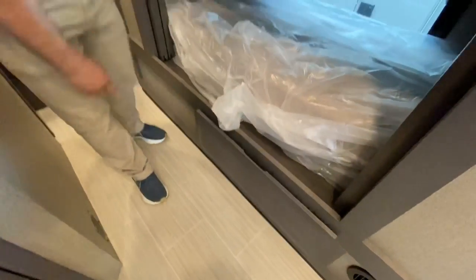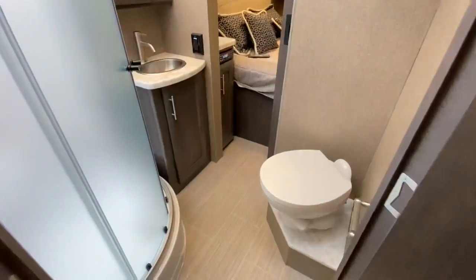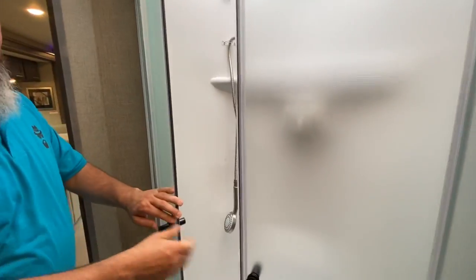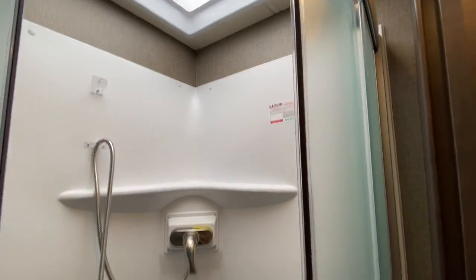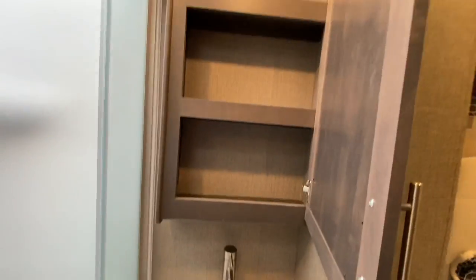There is a drawer down here — just one. We already saw the full pass-through bathroom. Porcelain toilet. Corner radius shower. Nice storage underneath the sink, a little bit of storage under there, and a nice medicine cabinet.